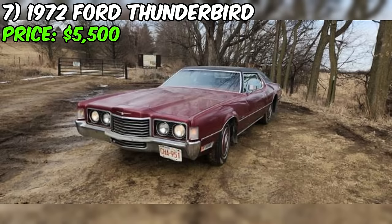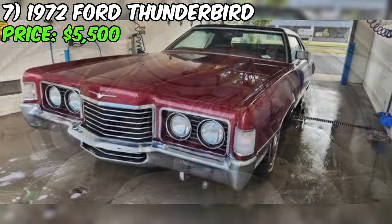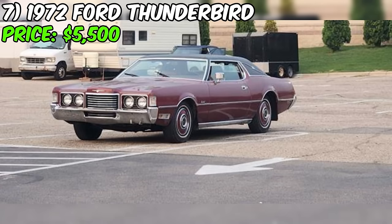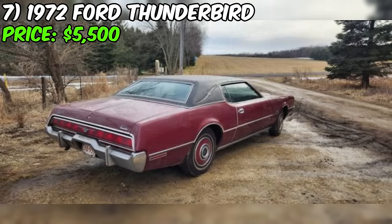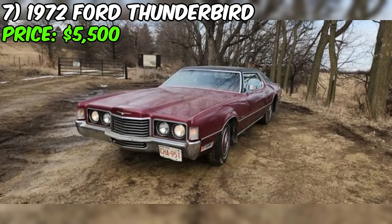The 1972 Ford Thunderbird for sale on Craigslist is a classic luxury coupe with a price tag of $5,500. This particular model year is considered by many to be the best looking of its generation, sharing major components with the Lincoln Continental Mark IV and offering similar levels of luxury, presence, ride, power, and panache. The car boasts a range of equipment including an automatic transmission, split bench seat, heater defroster, power steering, AM-FM radio, air conditioning, power windows, speed control, and white sidewall tires.